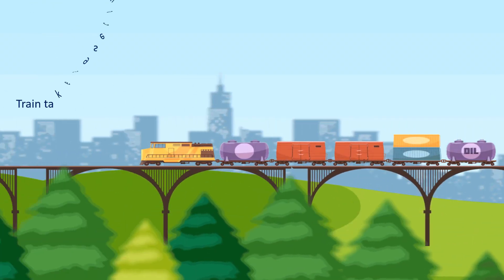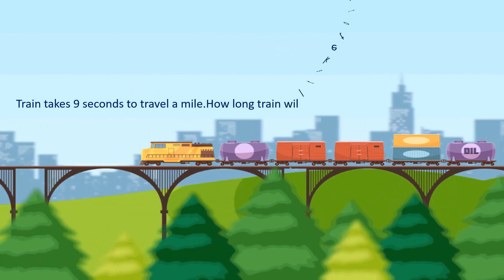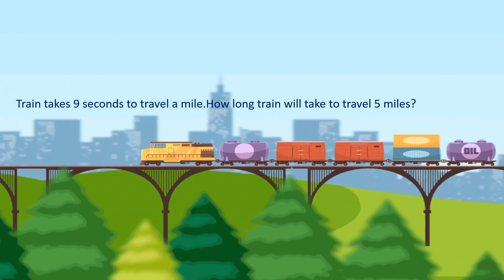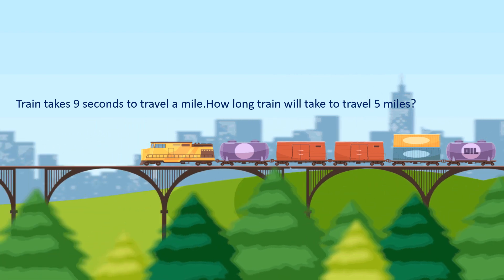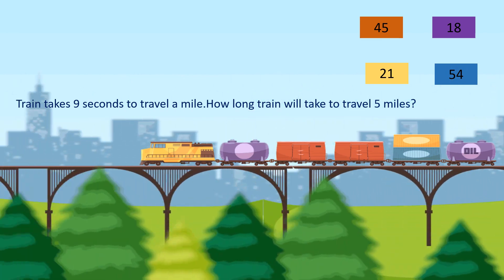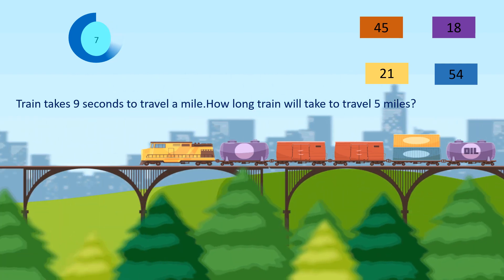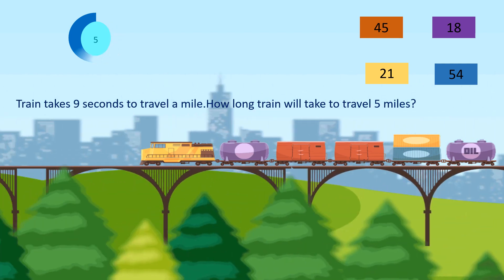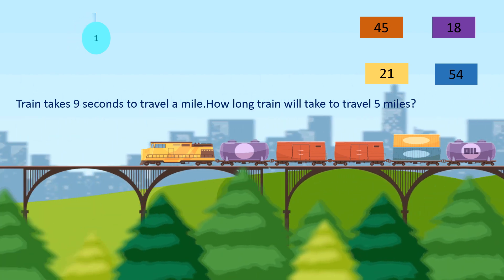Do you like travelling in a train? Let's see a question on that. A train takes 9 seconds to travel a mile. How long will the train take to travel 5 miles? The options are 18, 45, 21 and 54. Your time starts now. Time is up.